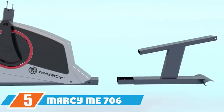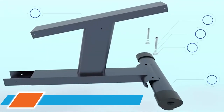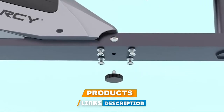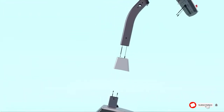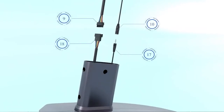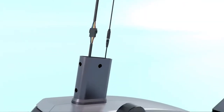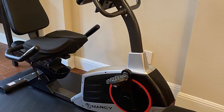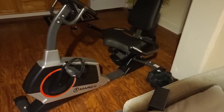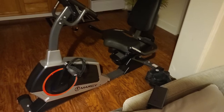The number five position is held by the Marcy ME 706 recumbent bike. If you're particularly concerned about getting the right fit on your recumbent bike, we suggest trying the Marcy ME 706. Designed to allow for plenty of legroom, it boasts an adjustable seat that fits most users and can be adjusted while you're seated on the bike. The well-built, heavy-duty bike can also support up to 300 pounds.